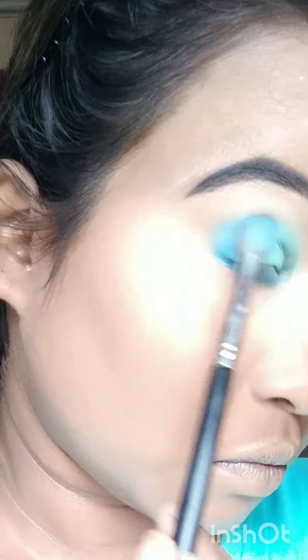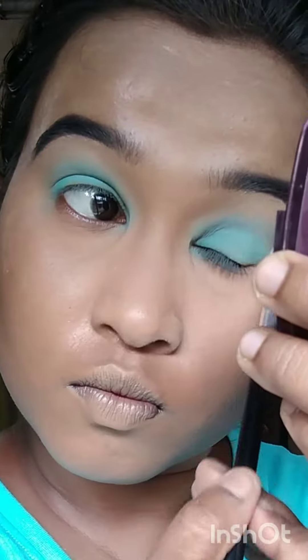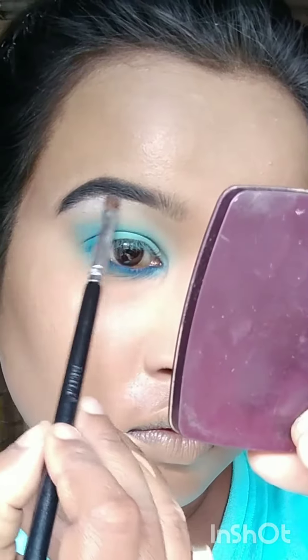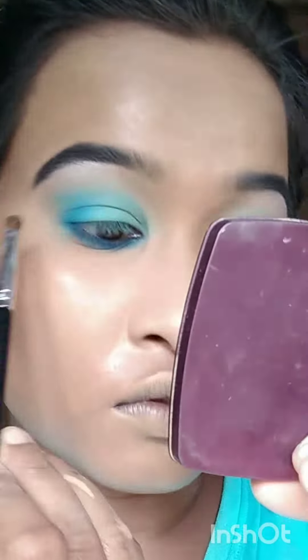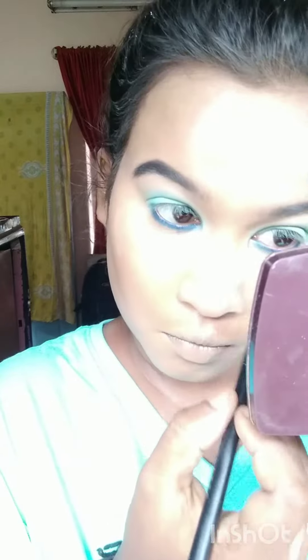Using Blue Heaven blue kajal and placing a deep blue shade in the inner corner area and blending it with a very light shade of brown color, highlighting the inner corner, and using deep blue eyeshadow to smudge the kajal.